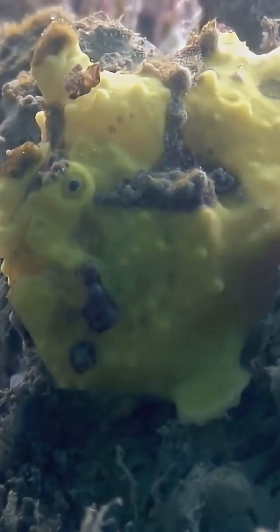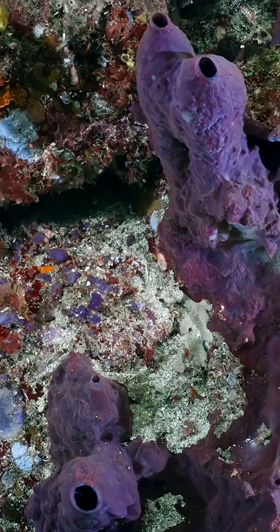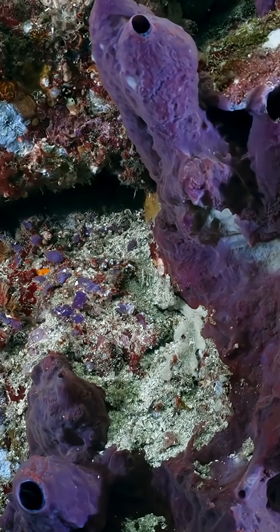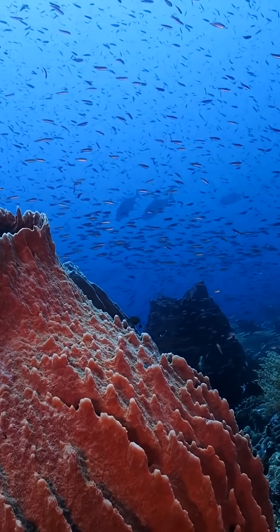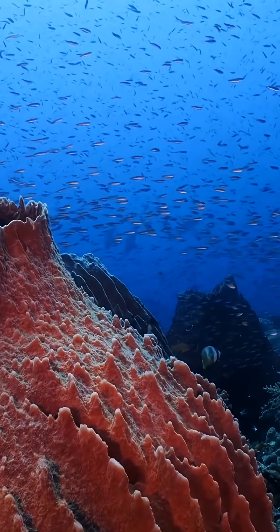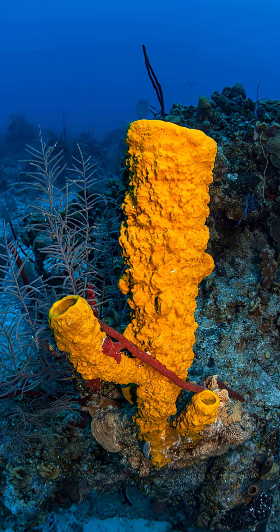At first glance, the sea sponge looks like a plant or a colorful rock, but don't be fooled. This is a living, breathing animal with a body built for one purpose: to filter the ocean. Sea sponges come in all shapes — tubes, fans, spheres — and in colors brighter than coral reefs. They anchor themselves to rocks and reefs where currents carry food right to them.